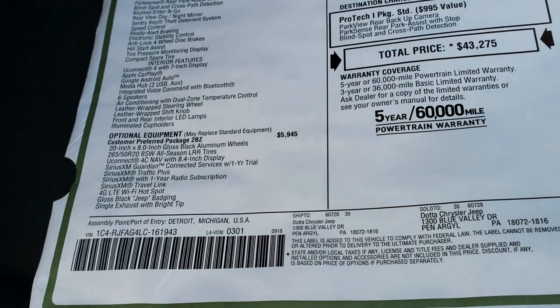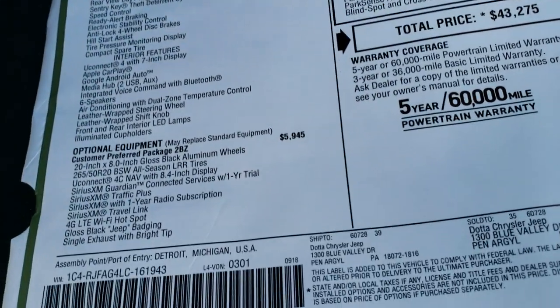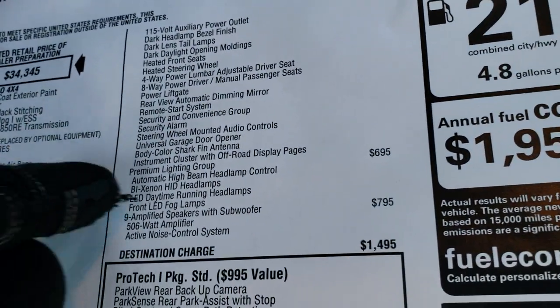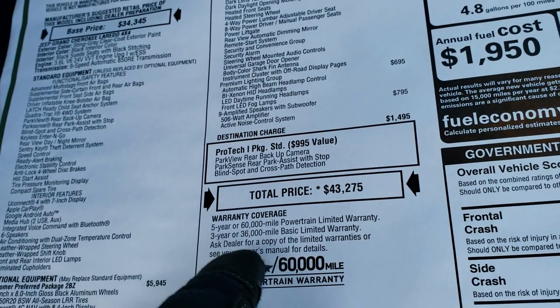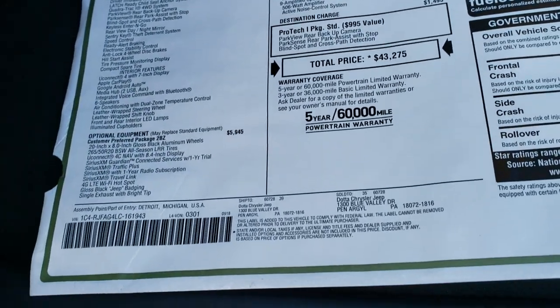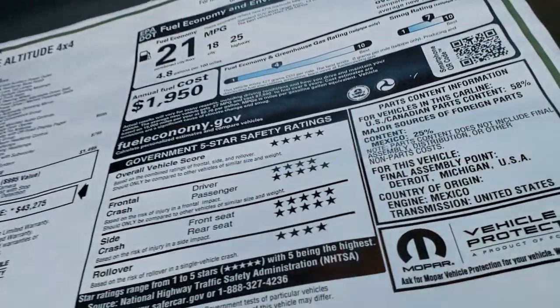Altitude 4x4 — and everything from here to here is what you get with the Altitude Package, so feel free to pause that. You also get the Premium Lighting Group, which is a $695 option, and then the 9-amplified speakers with the subwoofer, which is a $795 option, for a total of $43,375. You can see this one came out of Pennsylvania — we got it on kind of a different dealer trade. Take a look at all those safety ratings.